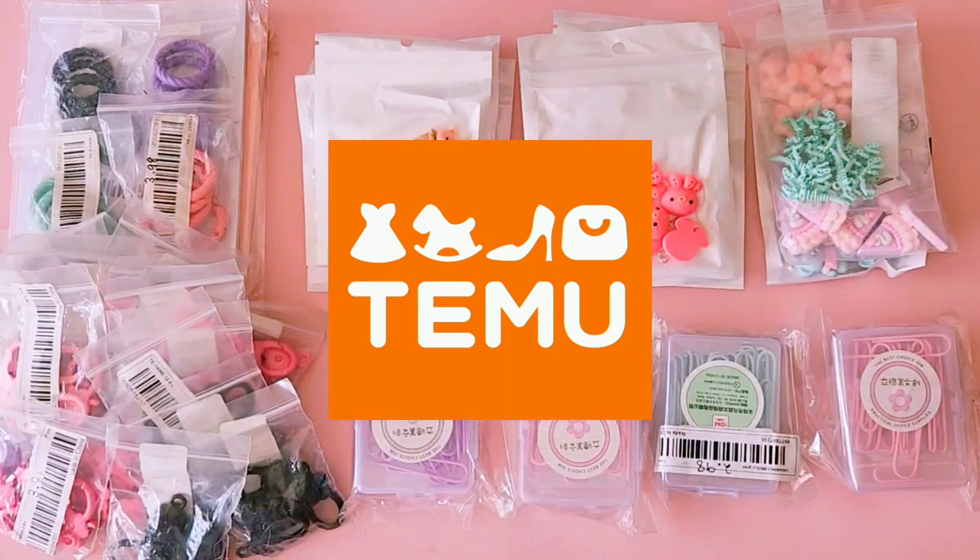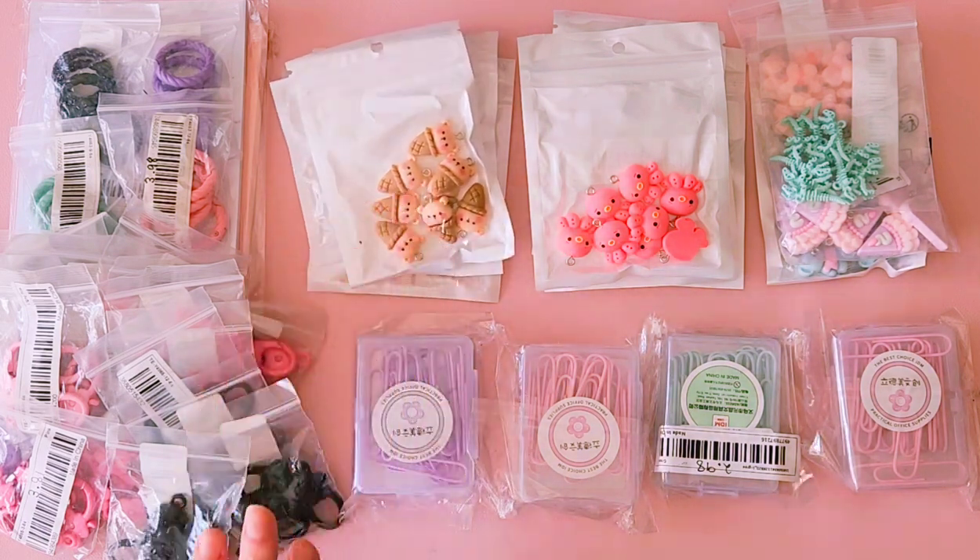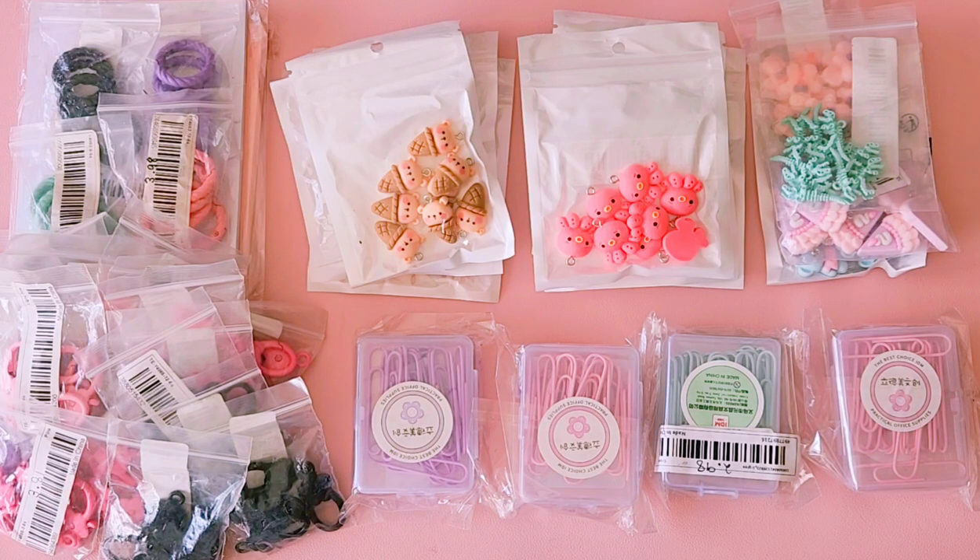Hey crafty friends, Alicia from Love Letter Generation, hope you're all doing well. I'm here to share another crafty Temu haul. For those of you that aren't aware, Temu is an online marketplace and I absolutely love to buy a lot of my craft supplies from there. I've got some stationery, some cute little pendants, and all sorts of pretty cute goodies to share with you today.